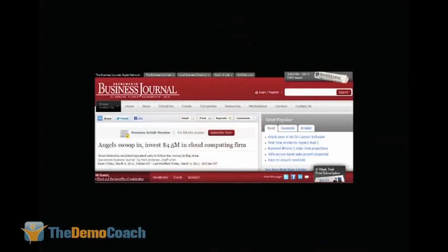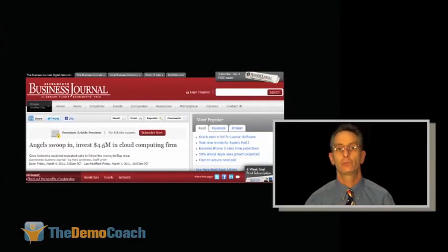Here's an example of a company I recently helped: Glue Networks. They used this model and raised four and a half million dollars in angel money. They started out at a million and were oversubscribed, went to two and oversubscribed, went to four and oversubscribed, and settled at four and a half — still oversubscribed. This is a company from Sacramento that everyone wanted to move to the Bay Area, but they said no and still raised four and a half million in angel money.